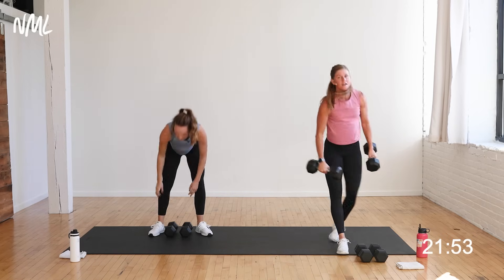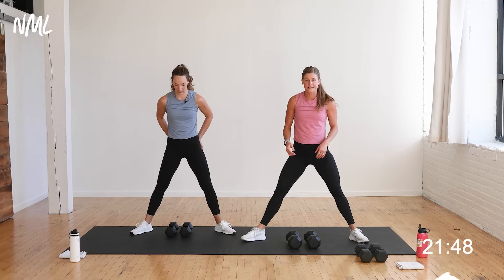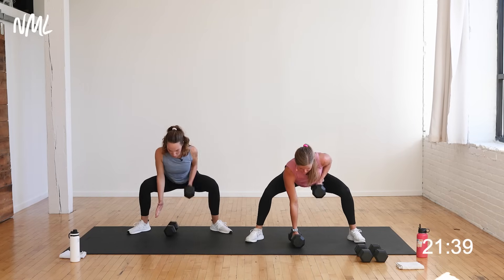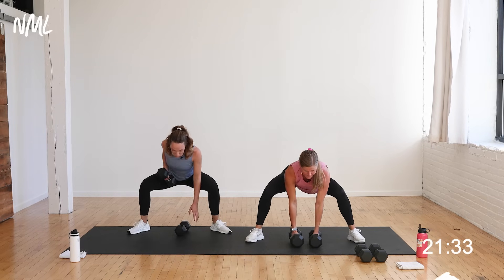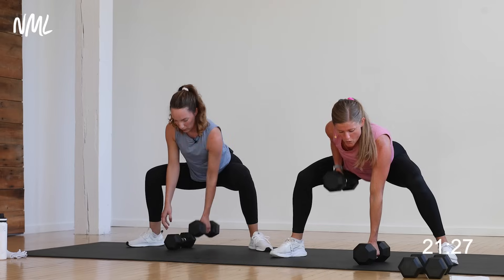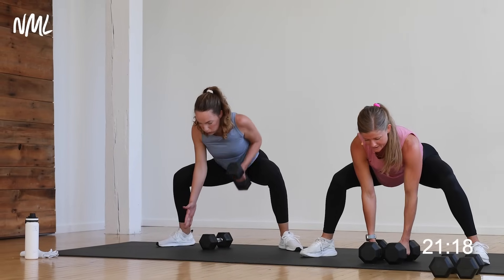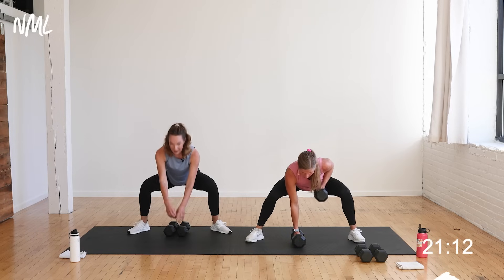Hold that low sumo squat with back rows — 30 seconds. You can do anything for 30 seconds. We go in three, get low, two, let's row. Nice flat back, neutral spine, gaze in front. Just pulling elbow right to meet rib cage, setting that dumbbell down with control. Holding those legs nice and low. Halfway, guys — keep rowing. One dumbbell at a time. Stay with me, hold that squat nice and low. Final four, three, two, one.